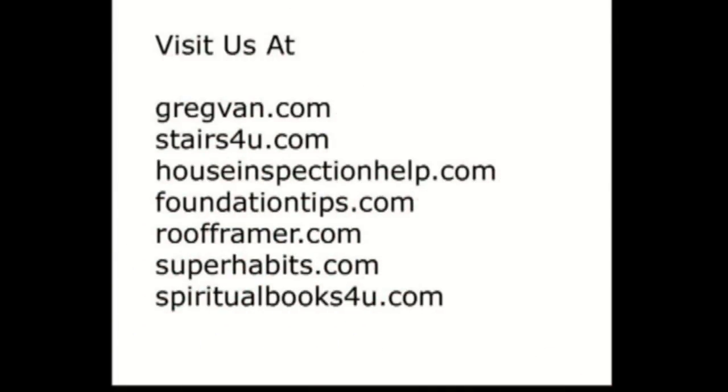I hope this video was helpful. Remember, some states don't require contractor's licenses to do business and some do, so make sure that you've got a license if it's required. Visit some of our other websites today for more information about home building, remodeling, construction, and even a little bit of personal development. Thank you.